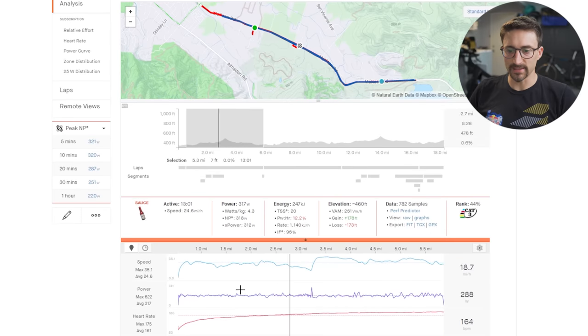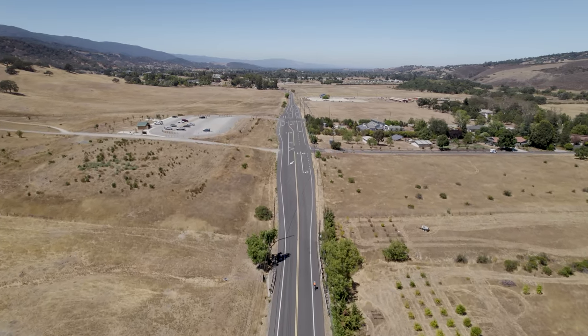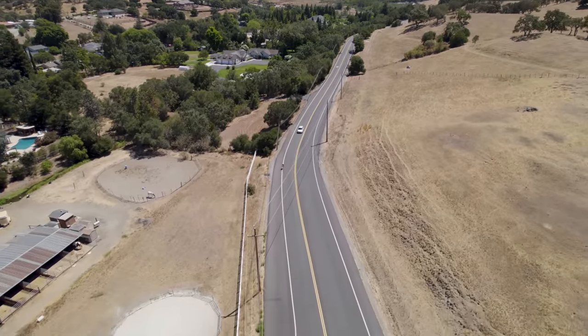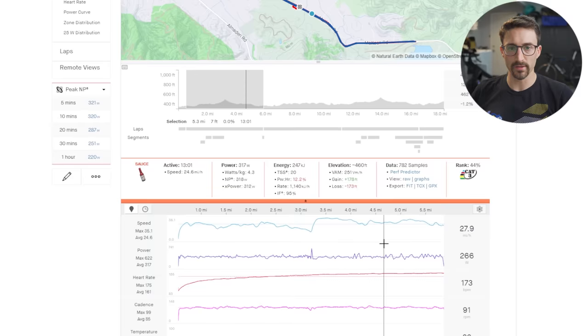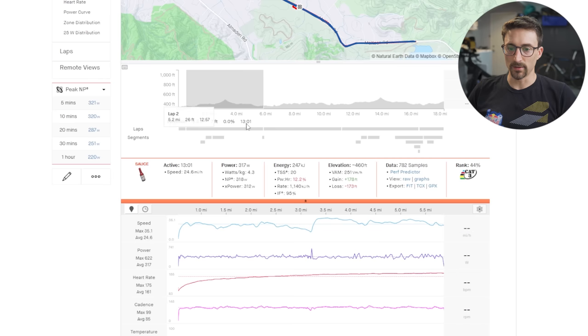All right, we're back in the garage, in front of the computer. Let's look at the results. Here's my Strava from the day, and here's the course. Like I said, it's an out and back, only 178 feet of elevation gain for the entire loop — up a little hill and then kind of back down a very gradual hill. Here's the first run, done with the 69 millimeter deep carbon wheels. We did it in 13 minutes and one second, which equates to 24.6 miles an hour.